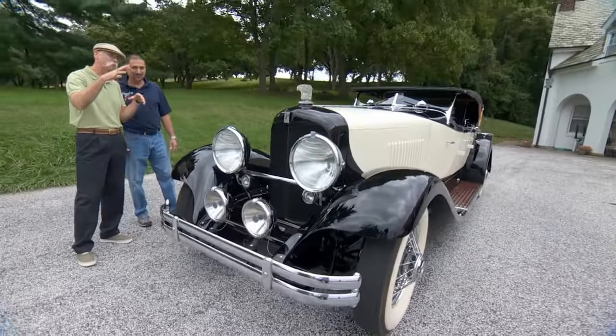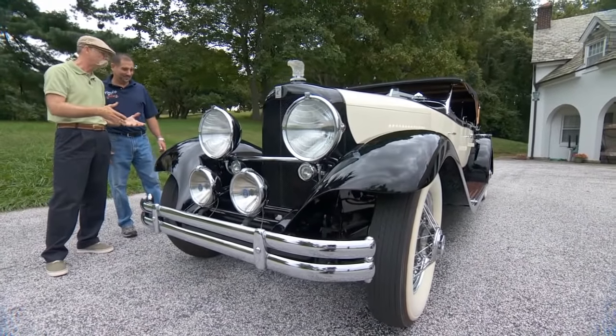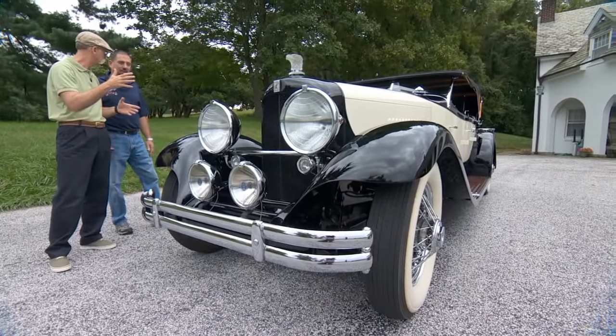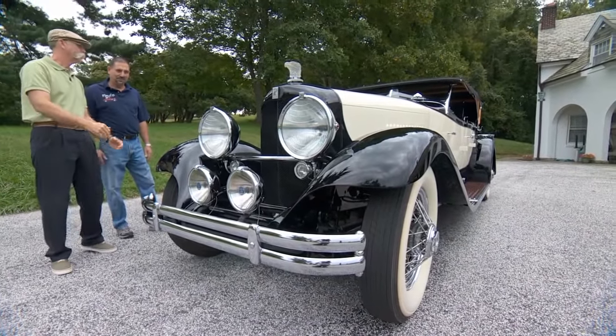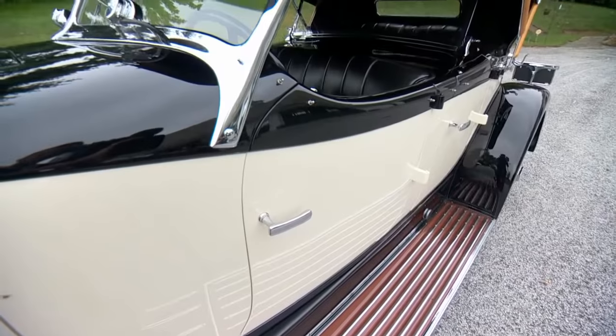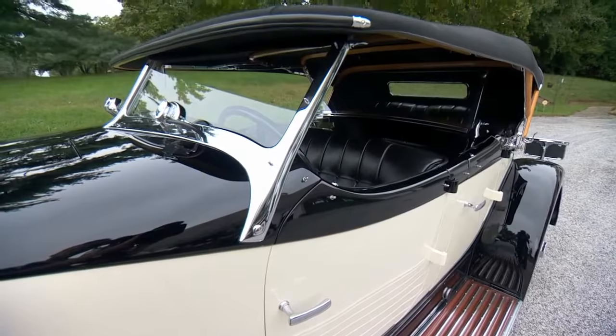Paul, that Speedster is a beast — beauty and beast all wrapped into one. That was a handful. It's a tough one to drive, an arm pull. I feel like I've had my workout for today. But let's jump up two years in time — that was a '29, this is a '31 DuPont Model H. And this is a completely different car — for one thing, it's much bigger.